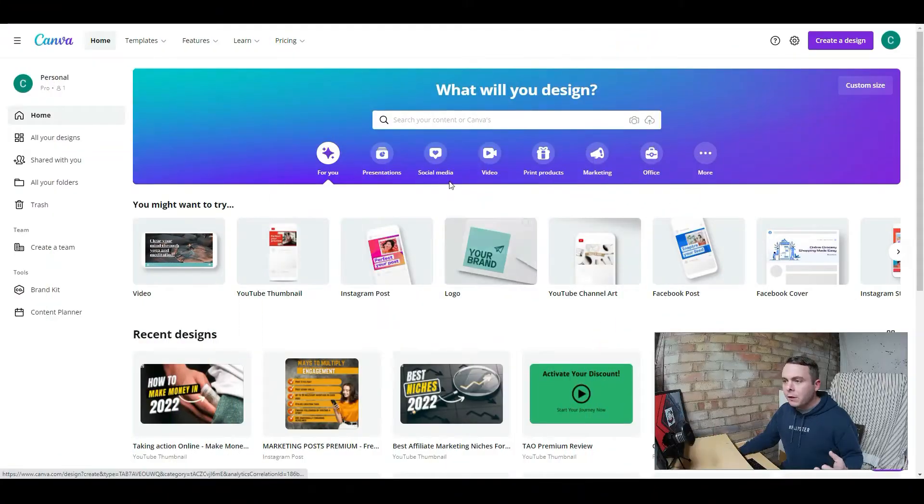Number two is Canva. You've probably heard of Canva, but this is an amazing tool. We all need to be running social media marketing to build our authority, build our brand, and drive traffic, leads, and sales. I use this mostly for my YouTube channel — all of my thumbnails are created using Canva. But you can do Instagram posts, Facebook ads, absolutely everything inside here. You've also got a content planner so you can plan and schedule your content over Facebook, Instagram, Pinterest, or whatever platform you use.